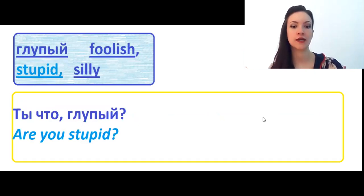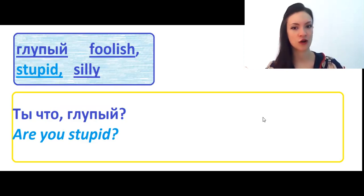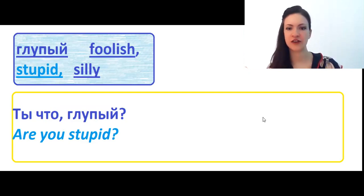Глупый means foolish, stupid, silly, and more other not-nice adjectives. My example is a little bit rude but quite useful: Ты что, глупый? Are you stupid?